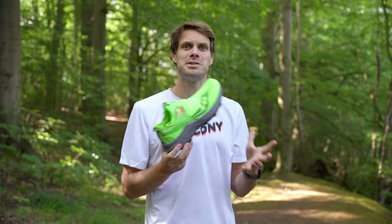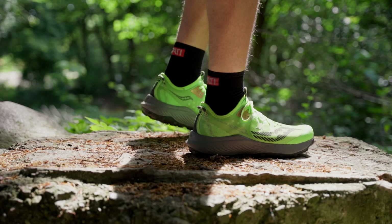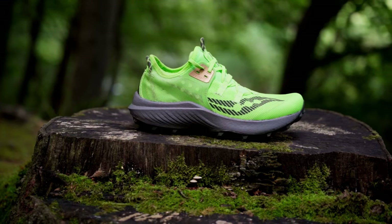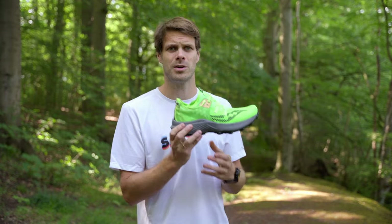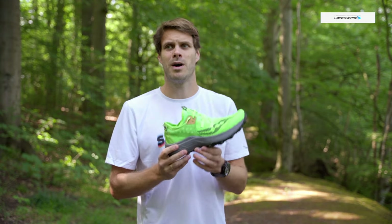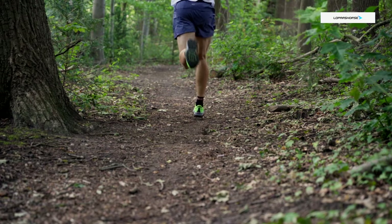And it doesn't stop there. This has also borrowed some of the comfort from the Exodus Ultra 2 in that really nice, soft, but still a little bit firmer midsole compared to the Endorphin Edge. It's just a really comfortable running shoe if you run on a little bit of a harder surface as well.